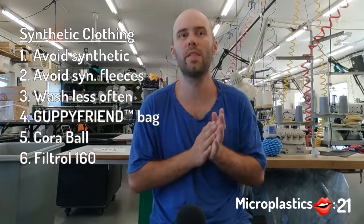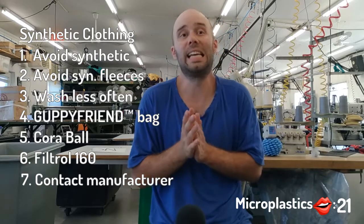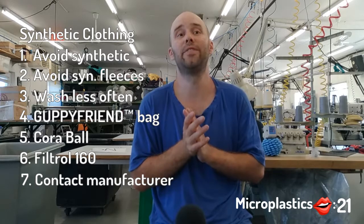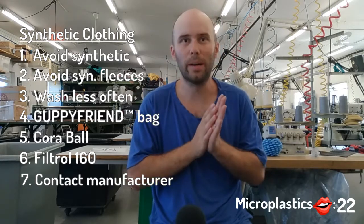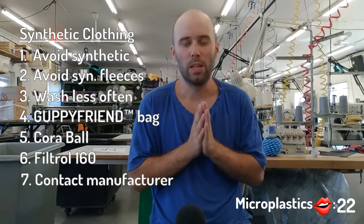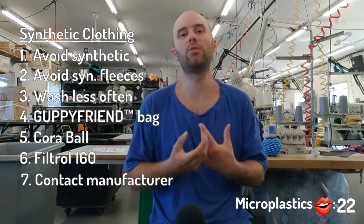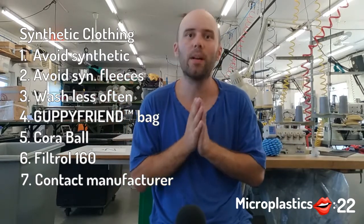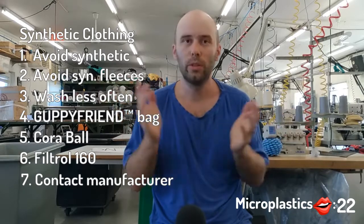The last thing you could do is to contact washing machine manufacturers to show them that there is an interest in a machine that has built-in microplastic filters. So like General Electric, Kenmore, Maytag, Whirlpool are huge washing machine manufacturers. So if they see that there is an interest in filtering out microplastic, well, they'll surely build a washing machine with built-in filters to just grab that market.